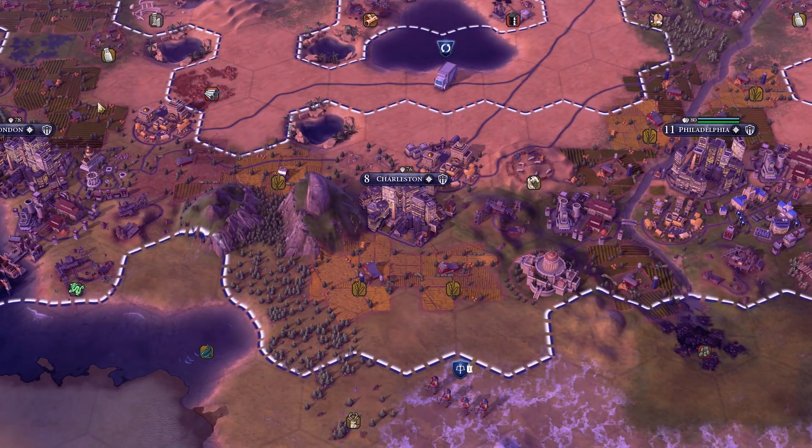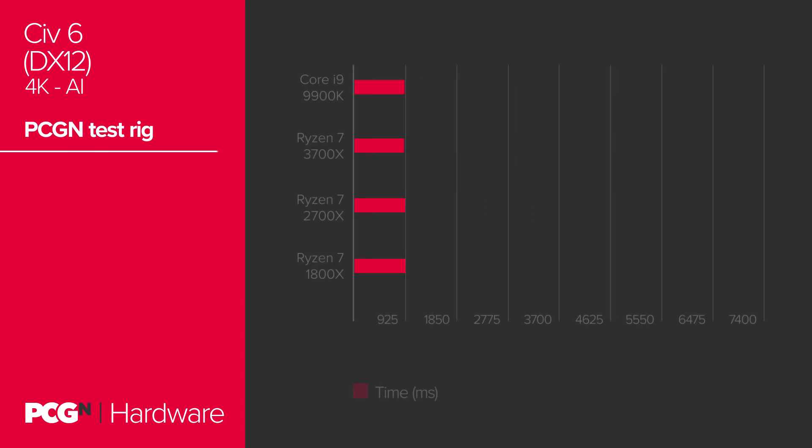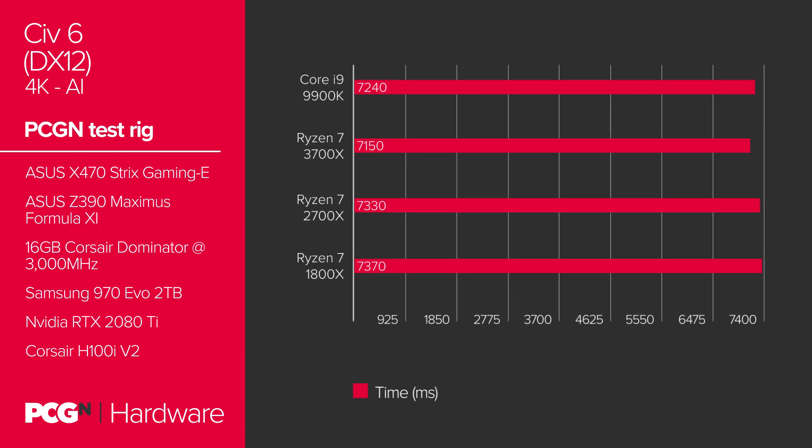AMD assures us that most of Zen 2's performance uplift does not originate from the 7nm process node, however. Instructions per clock, or IPC, has seen some 15% improvement over previous generations, and that's been enough to push Ryzen 3000 over the edge into competitive gaming performance, as evident in the benchmarks. Lower is better in Civ 6's AI turn-time benchmark. It's a heavily CPU compute run, and we find the AMD Zen 2 architecture takes the lead over Coffee Lake. Meanwhile, Zen Plus and Zen fall slightly behind.